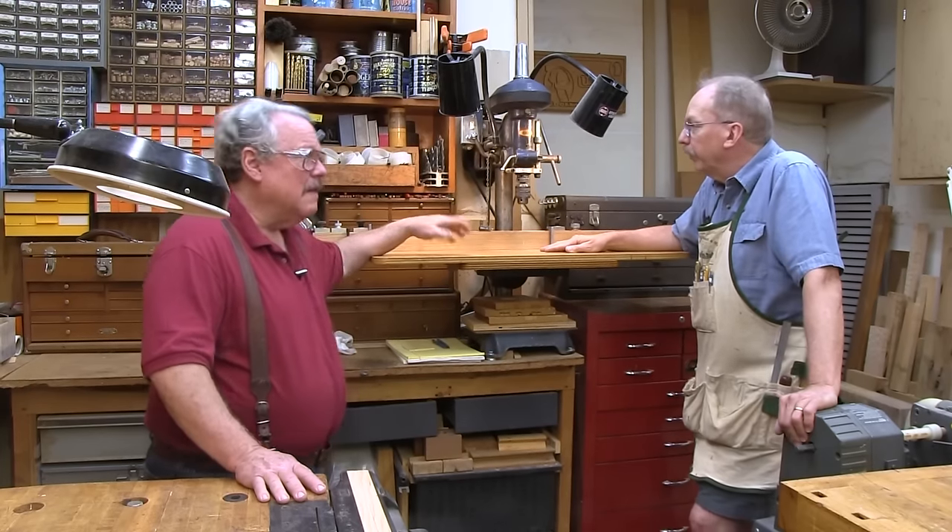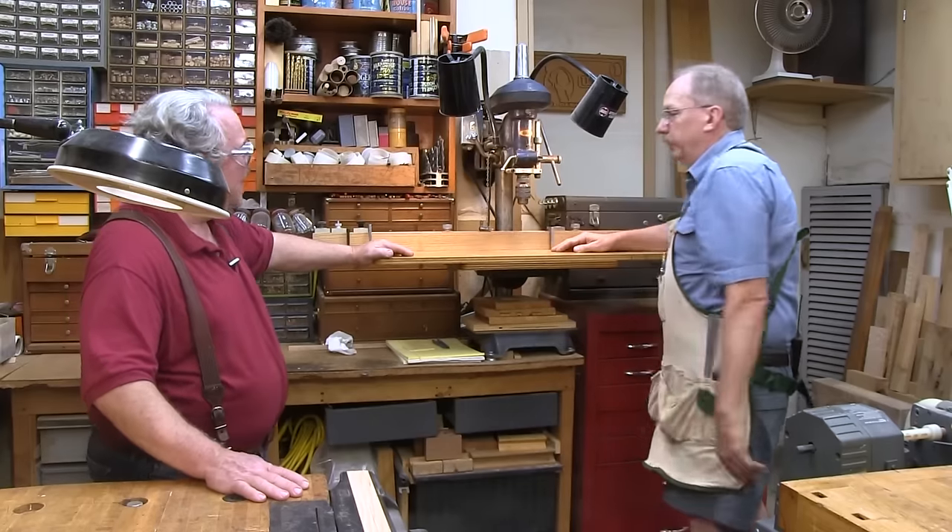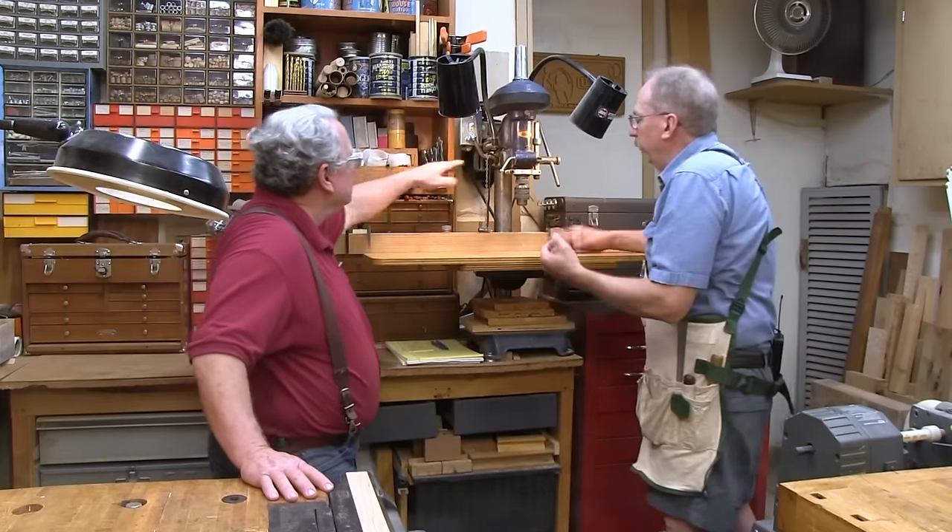My grandfather is the one who taught me woodworking and I have something in his shop that he gave me — it's just a bunch of pigeonholes, but it's nice to have that continuity through generations.